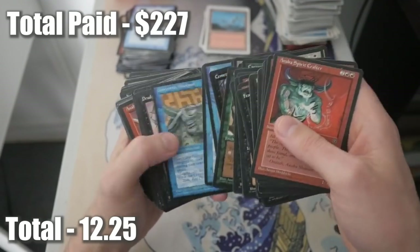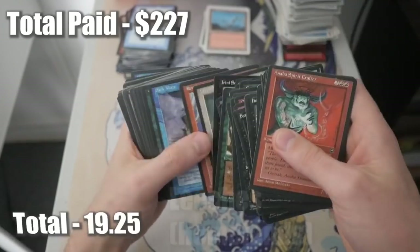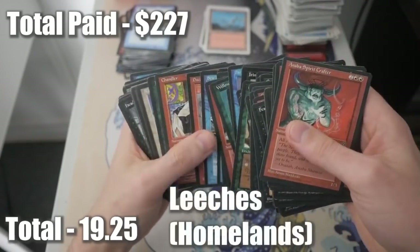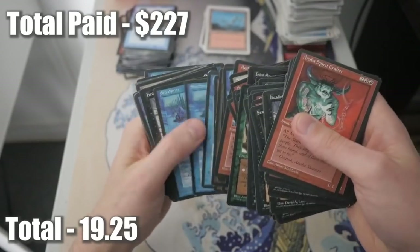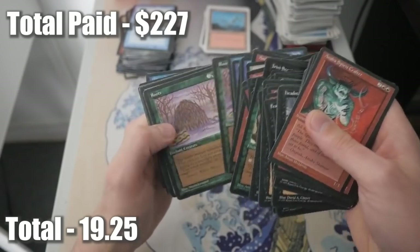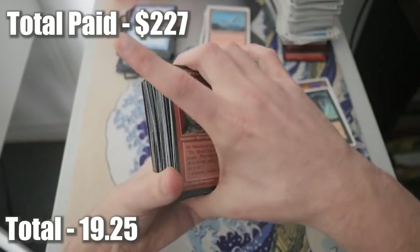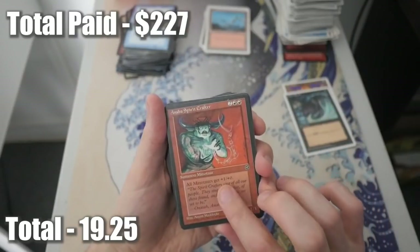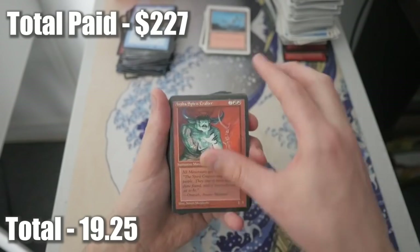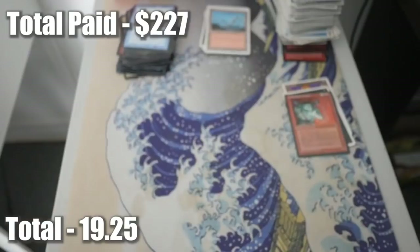Drudge Spell, Cemetery Gates. Retribution. A lot of Homelands. Not seeing anything too crazy. Wait - I think that one might be a Reserve List card actually. I'm going to put that aside. I'm not sure, but I know there are a lot of Minotaur cards that were on the Reserve List from that set.